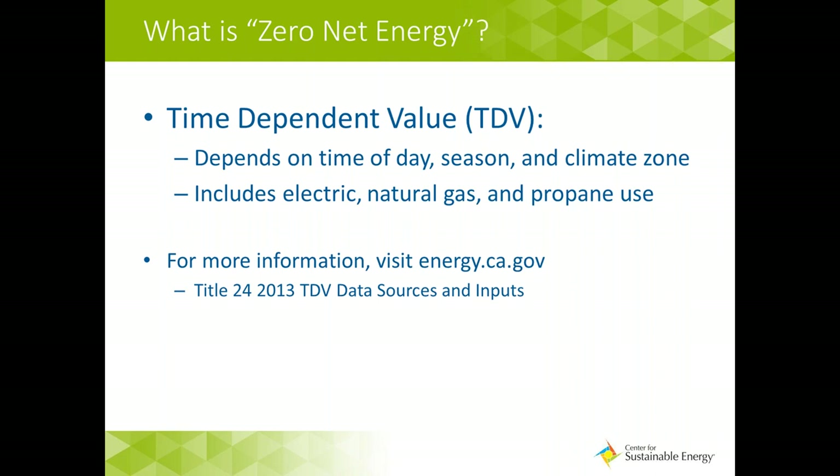A building does not need to be all-electric to meet this definition — natural gas and propane are accounted for in the TDV calculation. For the Energy Commission ZNE definition, it's not about operations; it's about how the building is modeled based on design and construction. Plug load and occupant behavior could make a ZNE code building very different from an actual ZNE building. To determine whether a building is a ZNE code building, building departments will have to rely on energy modeling documents submitted along with a new construction permit application to verify and enforce these ZNE standards.